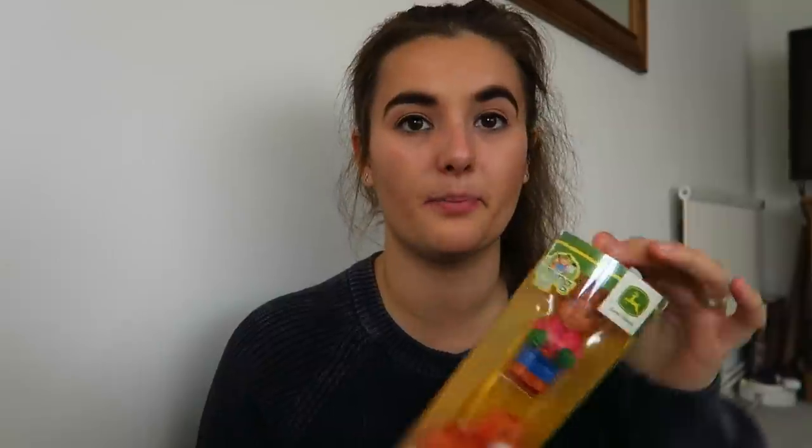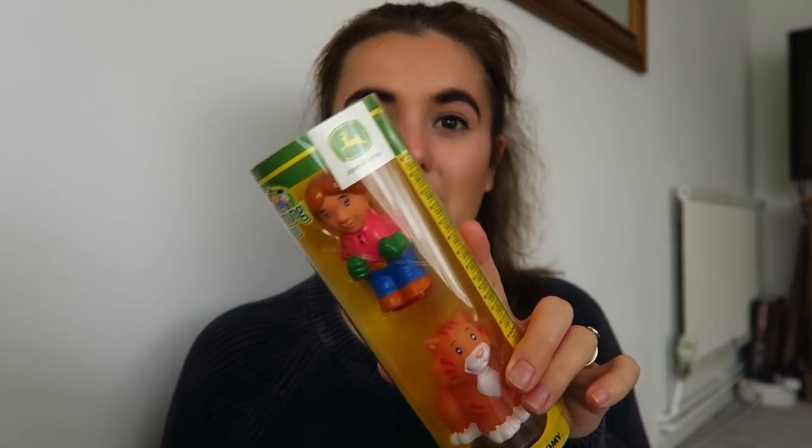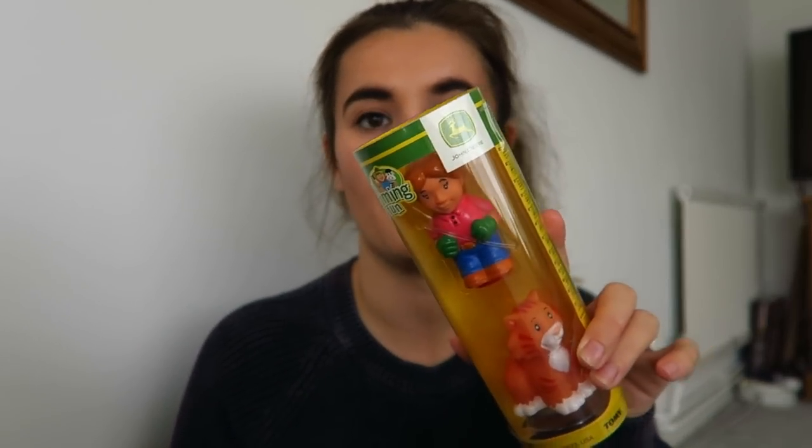I can't remember where I got this from - Sainos or The Range - but I've had it for such a long time, I got it for P. These are the John Deere Farming Friends by Tomy. We've got the woman and the cat. Florence just loves these little figures that she can put in her mouth.